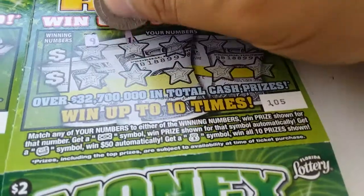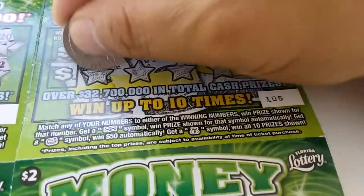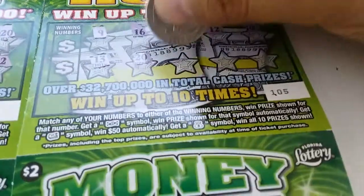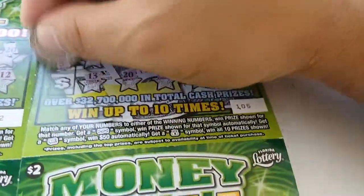Ticket 105: 9, 16, 5, 12, 14, 13, 20, 4, 1, and 11, 3, and 6. Nope.